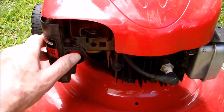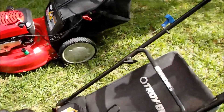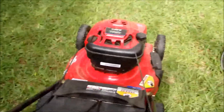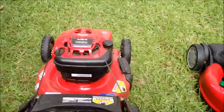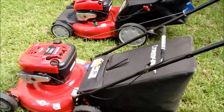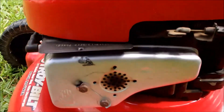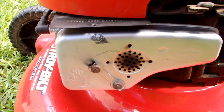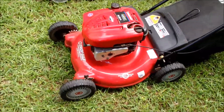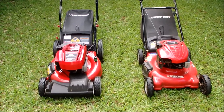Let's give it a start. We're going to prime it. It usually starts the second or third time. Here we go. What a great mower.